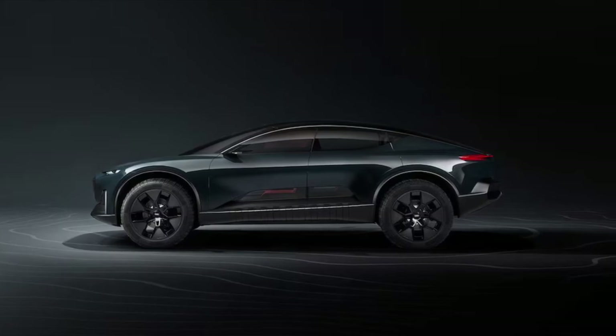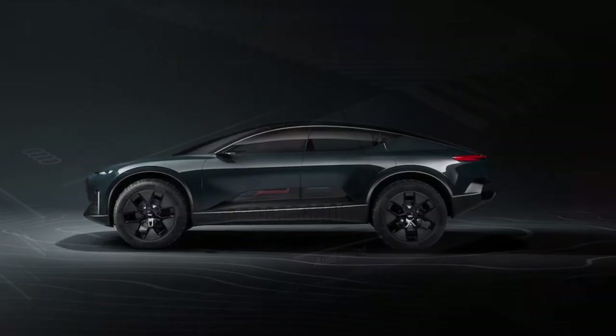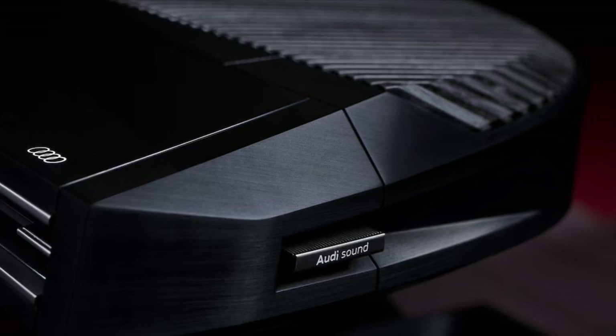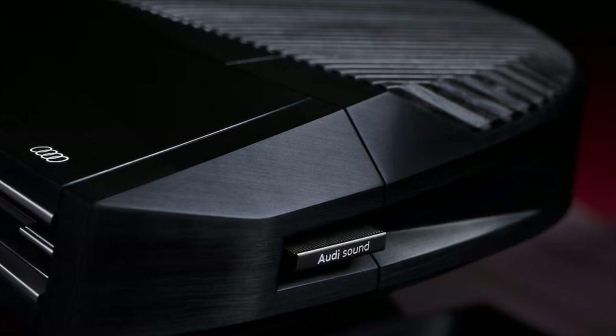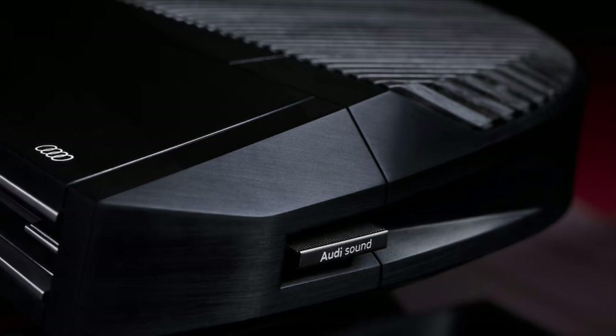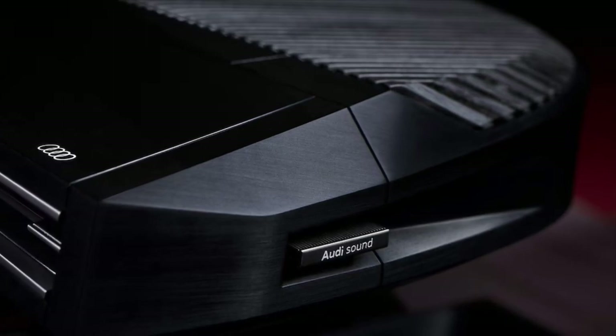Audi's lineup is fairly impressive, but it appears that they have no plans to rest on its laurels. To give potential buyers a peek at the company's future, Audi has steadily released three Sphere concept cars, all of which are tailor-made to address different environments and tastes of vehicle owners in the not-too-distant future.